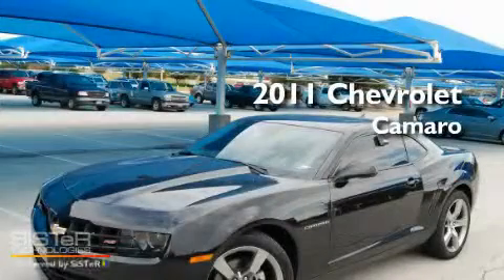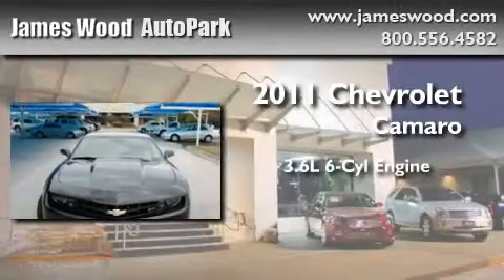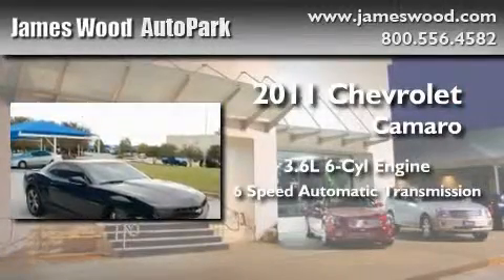This is a certified pre-owned 2011 Chevrolet Camaro. It features a 3.6 liter 6-cylinder engine and a 6-speed automatic transmission.